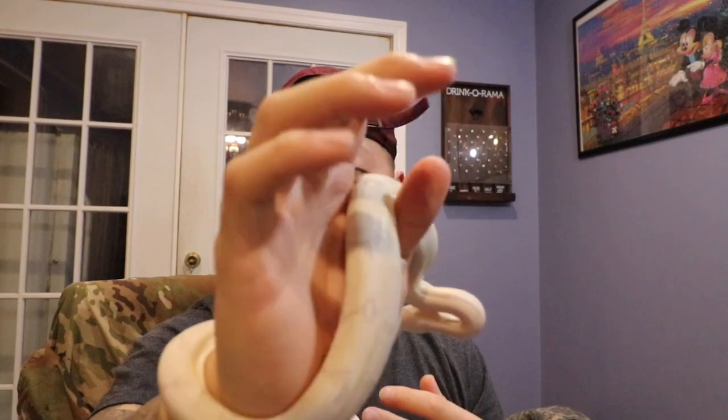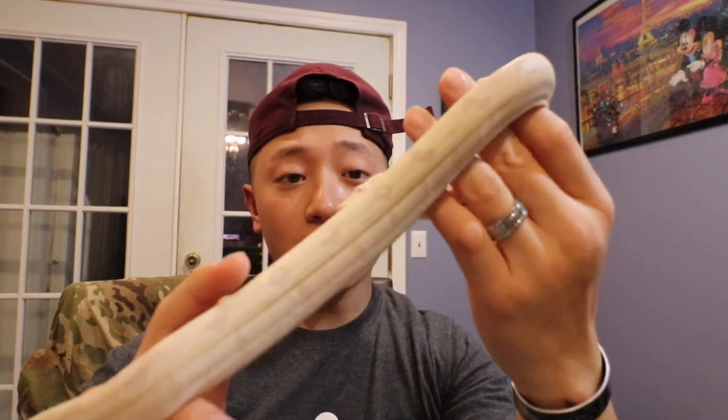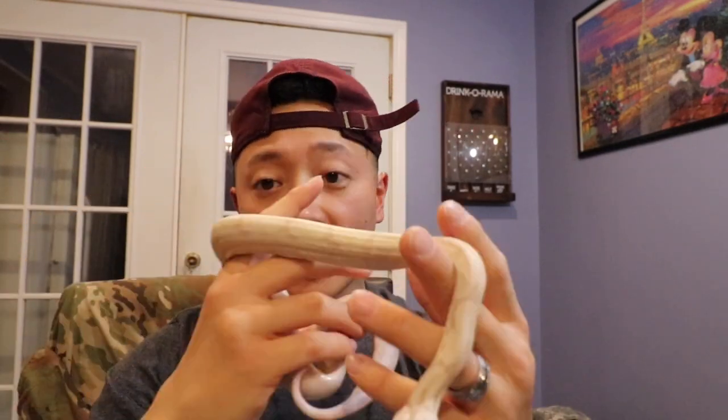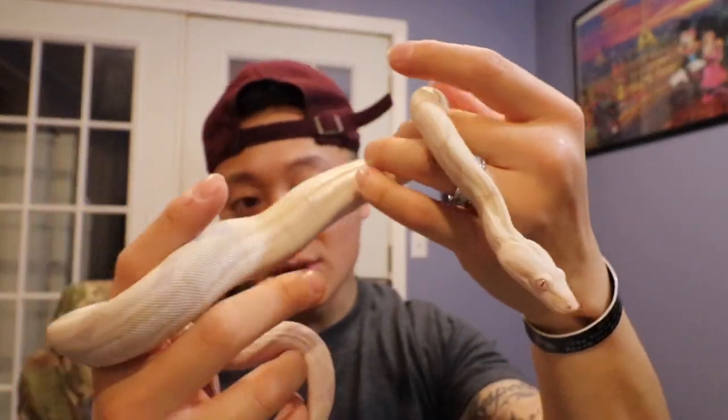Alright, story time. As you guys saw in that little clip, this is a moon glow boa. It's an albino hypo anery, I believe — that's what the breeder told me. They were nice enough to show me the pairing for this snake. She's going to be huge because I saw both parents and they look pretty huge. I'm really excited and I'm hoping she stays tame like this. I'm going to be handling her as much as possible so I can take her out and show her off. I'm really hyped, man.